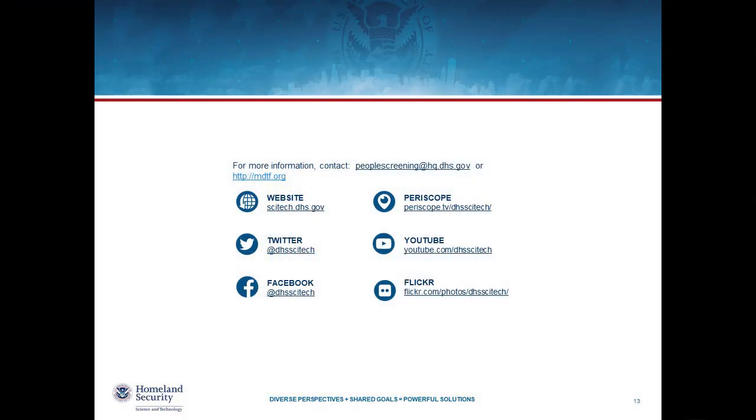Thank you so much for your time today. We appreciate your interest in this activity. This is something that's new to us — we call this a privacy technology demonstration versus one of our biometric rallies because we realize it's a little bit different. We're trying to understand the current capabilities in this area, how robust they are, and start to develop a repeatable process of assessing these technologies and coming up with standards for how we do that. If you have any questions, please reach out to peoplescreening@hq.dhs.gov. These slides will be posted in about 30 minutes on mdtf.org. The video of this webinar will be posted in about two weeks. Thank you and have a great day.